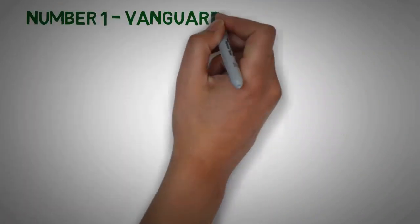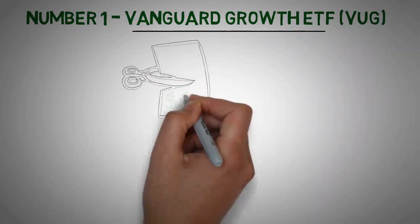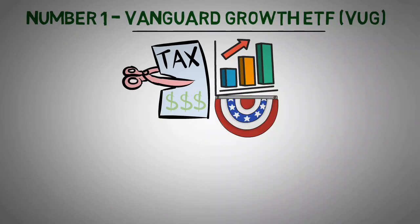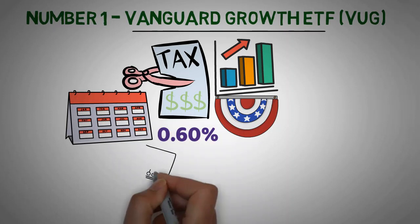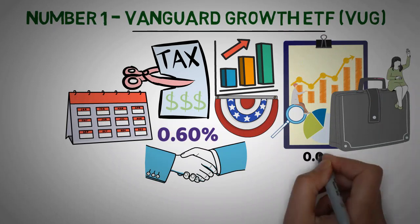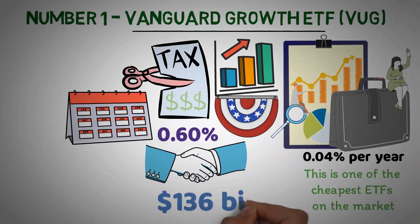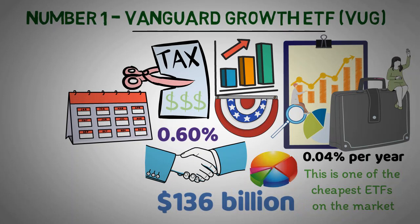Number 1: Vanguard Growth ETF. The Vanguard Growth ETF is a great option for investors who are looking for a low-cost and tax-efficient way to gain exposure to large, well-known U.S. growth companies. It has a 12-month trailing dividend yield of 0.60%, which is not a very high yield, but for low risk, you can't get a better deal. With a total asset management fee of only 0.04% per year, this is one of the cheapest ETFs on the market, and with nearly $136 billion worth of assets under management, you can be confident in its liquidity.